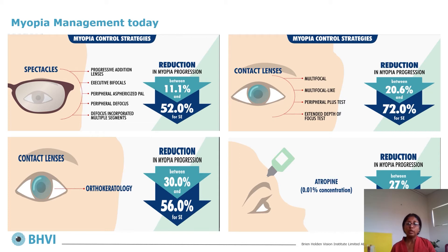In those that are already myopic, there are a number of options that can slow the progression of myopia and show fairly good efficacy. Spectacle lenses — for a long time the efficacy wasn't great, but a new generation with multiple segments appears to be quite effective. Contact lenses incorporating multi-focal elements as well as extended depth of focus are effective. Similarly, orthokeratology and atropine including low dose atropine are effective in slowing the progression of myopia.